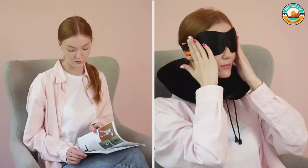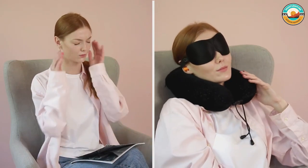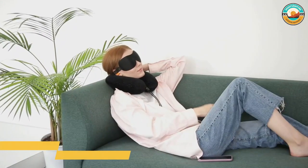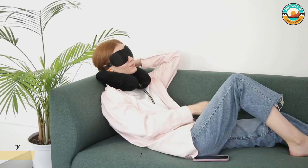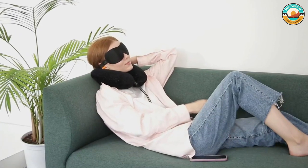The Aries Travel Airplane Pillow is the most comfortable travel pillow you will ever own, making sleeping so much better while you fly. It comes with an eye mask, earplugs, and a compact carrying bag for your pillow.